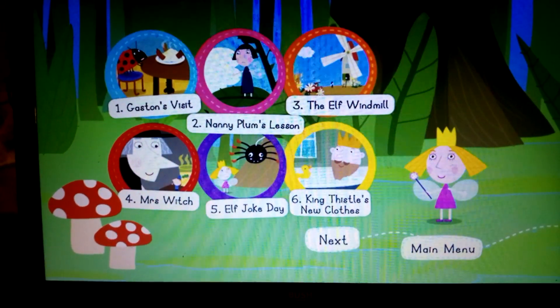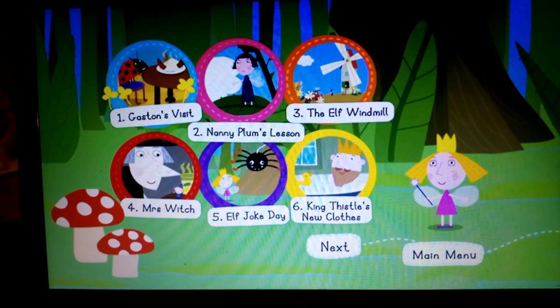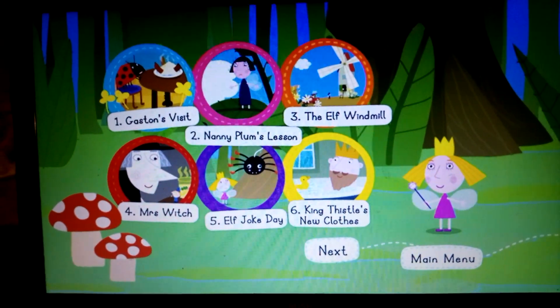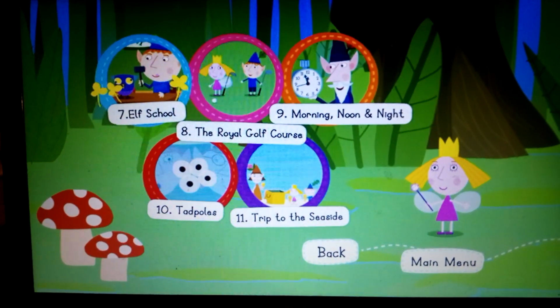The episodes are: Gaston's Visit, Nanny Plum's Lesson, The Elf Windmill, Mrs. Witch, Elf Joke Day, and King Thistle's New Clothes.